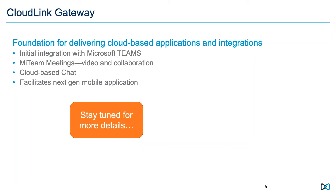My Team Meetings will be increasingly integrated through the CloudLink Gateway, tightening and improving our ability to integrate video and collaboration with MyVoiceConnect. A key capability is cloud-based chat that will play into next-gen mobile platforms and client chat. This is something supported throughout Mitel — please stay tuned for more details as messaging and intentions are still being tuned.